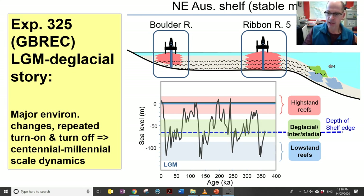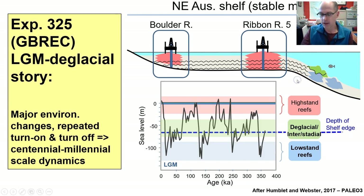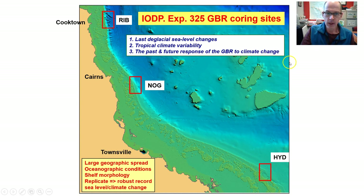We can learn a lot about how the Great Barrier Reef responds to these sorts of changes, but to do that we need to be able to drill on the edge of the continental shelf in much deeper water. This is really where IODP Expedition 325 came in, which was to recover reefs from the shelf edge — these drowned reef structures. These were three sites that were the focus of study during IODP Expedition 325.